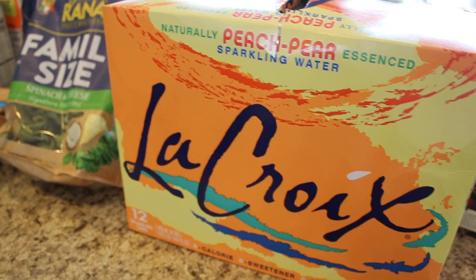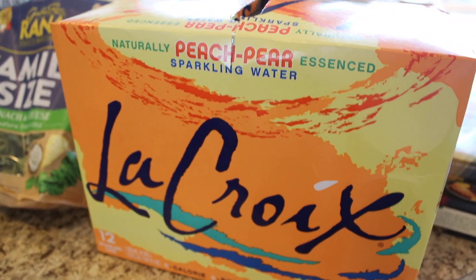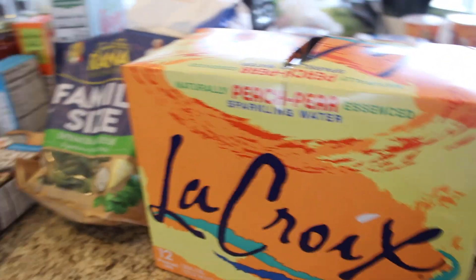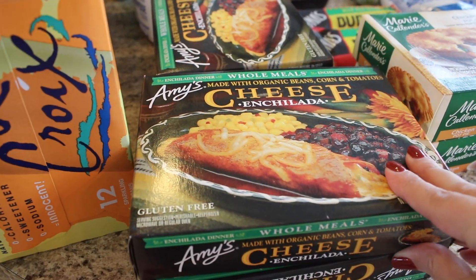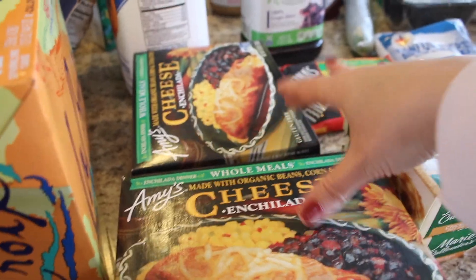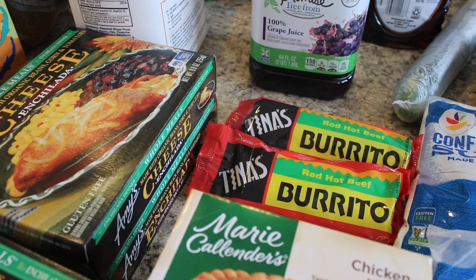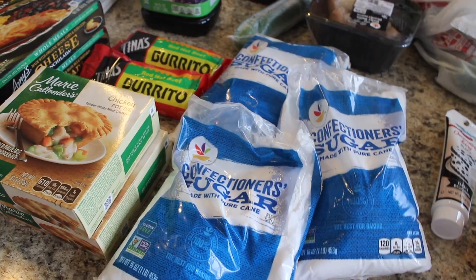I got some La Croix — the peach pear flavor, which was a substitution because I was wanting the cran-raspberry. I've never had peach pear before; I like pear so I'm hoping it's good. Let me know if you've tried this flavor! Last time I got Amy's cheese enchilada meals and they were so good — my little ones loved them — so I got us all one this time, four of those. I also got two Tina's burritos — the red hot beef burrito — and some Marie Callender's chicken pot pies.